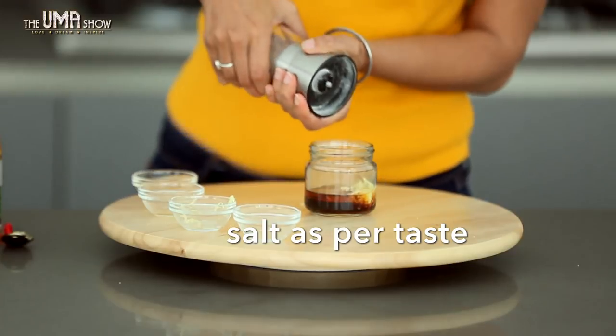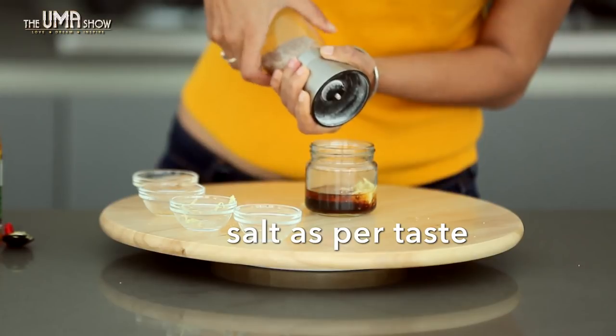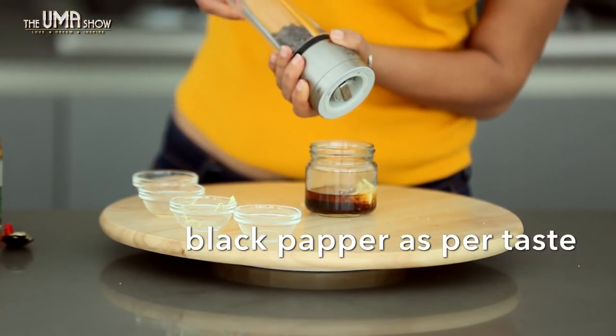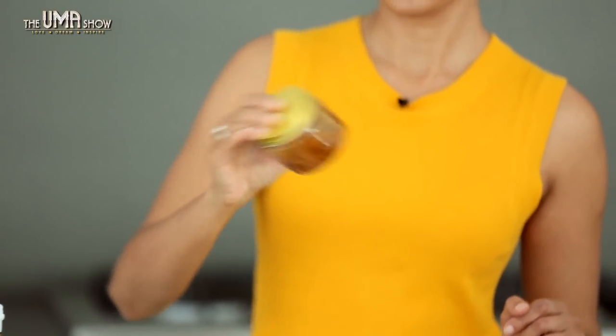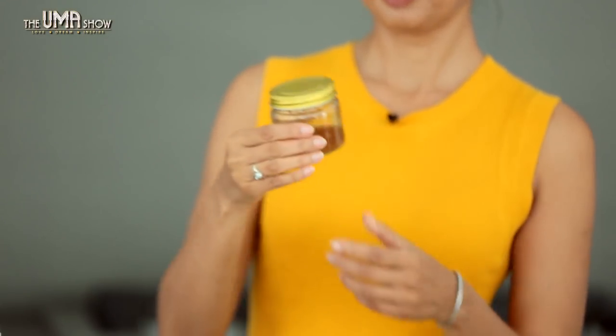Salt to taste and some pepper. This is an Asian-inspired salad dressing — very quick to make. Mmm, it smells absolutely divine. You can make it in little containers like this and keep it in the fridge for a few days. Use it on any salad that's your favorite.